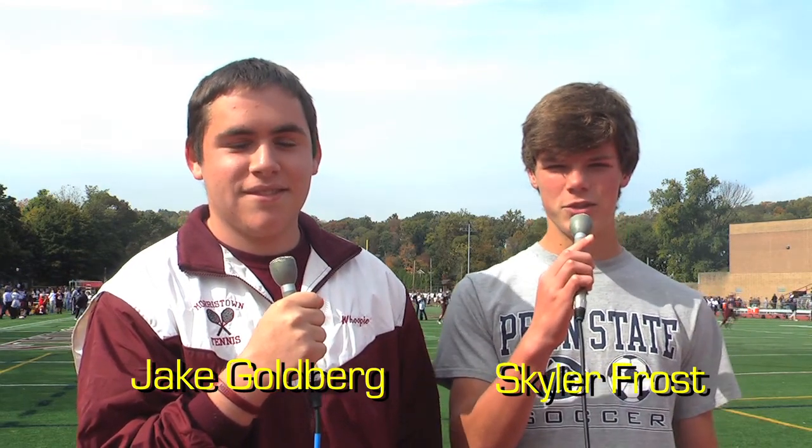That's right Jake, Randolph is 2-2-1 and the Colonials are 2-3. Morristown is coming off a loss to Parsippany Hills and today's game is crucial if they want to make the playoffs. This is only their second home game of the year and hopefully they'll get a win for the home crowd.